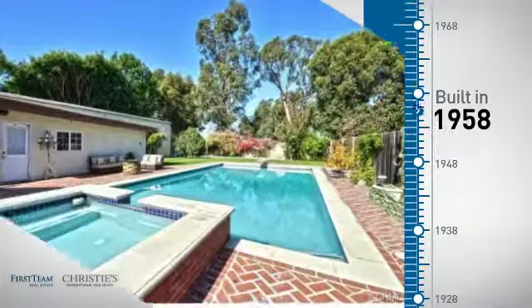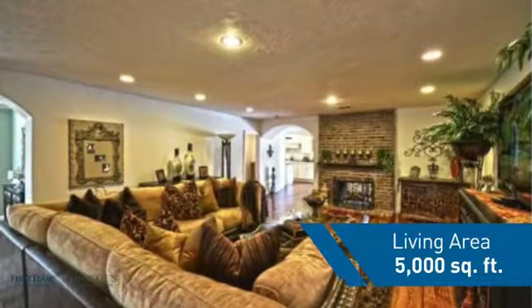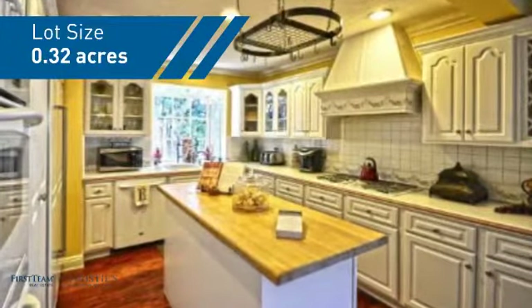This property was built in the late 50s and features over 4,900 square feet of space, giving you a spacious layout to play host or kick back and relax after a long day.